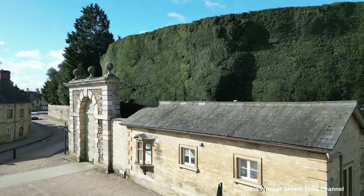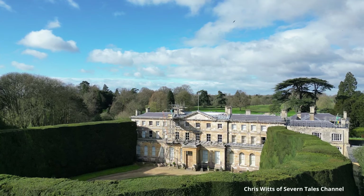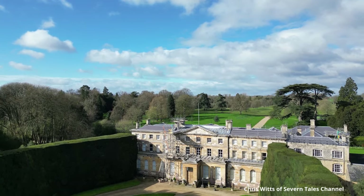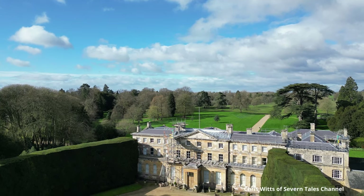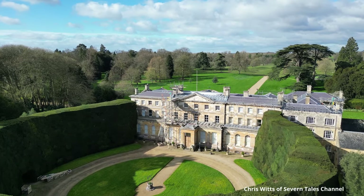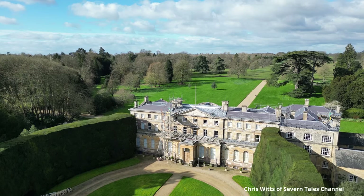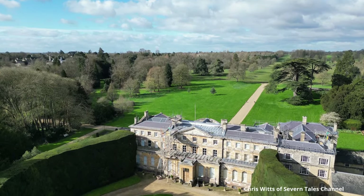I know that you are dying to see what is on the other side of this hedge. Yes — the Bathurst Estate, Cirencester Park. A grade 2 listed building which in 1714 was rebuilt from the former Oakley Grove House. Today the Earl and Lady Bathurst reside here, a title held by the family since its creation in 1772. Prior to this the title was of Baron Bathurst.